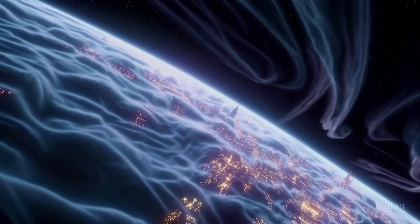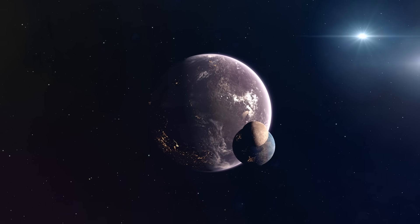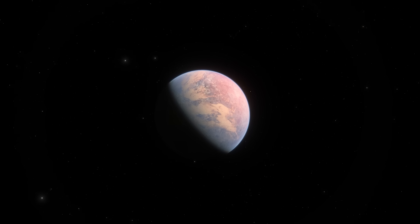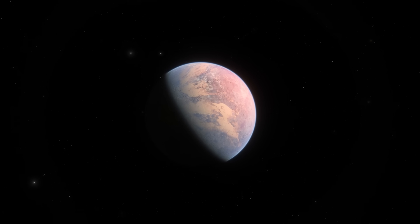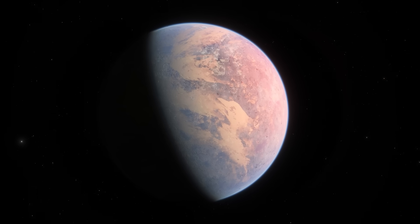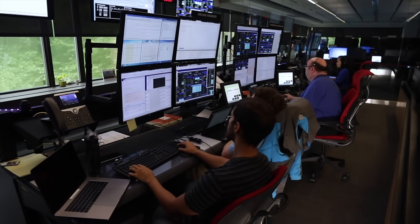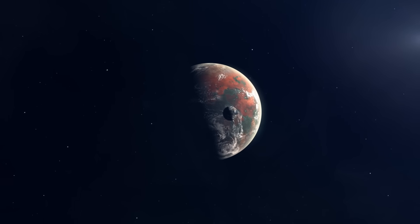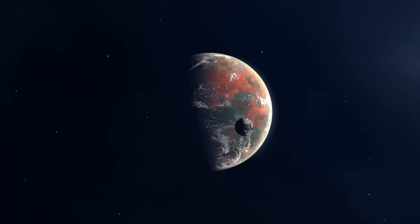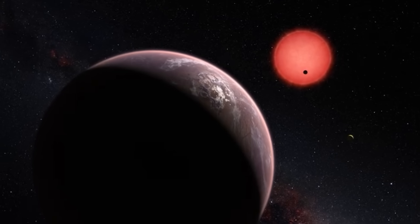Even though it's the closest star to us, we are unable to see it with our bare eyes. It has an apparent magnitude of 11.13. Proxima Centauri is still a fascinating star. Red dwarf stars like Proxima Centauri are among the most efficient in terms of energy production. Their internal convection process keeps them glowing for millions of years, even though they don't generate much energy. Proxima Centauri will actually continue to exist as a main sequence star for a further 4 trillion years.